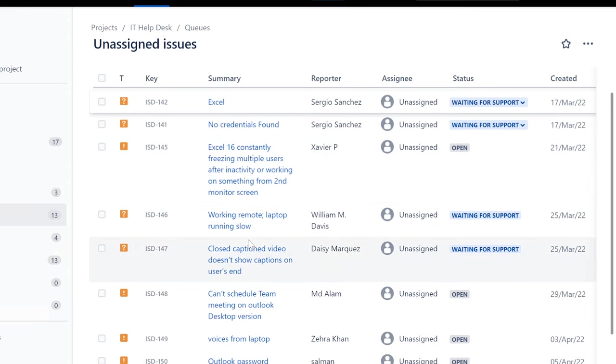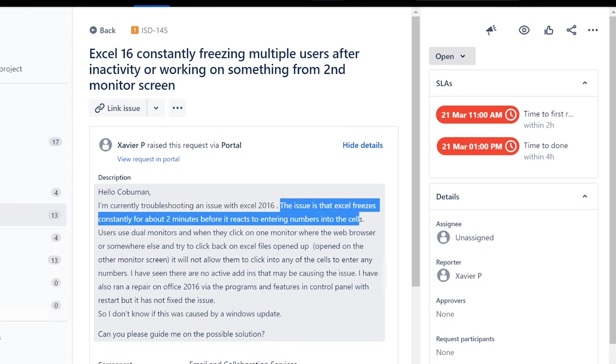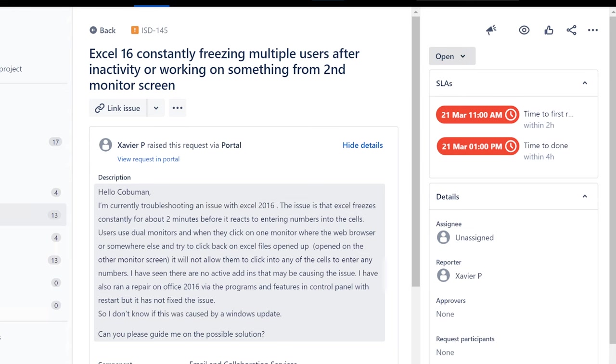Javier has another ticket — Excel freezing constantly, about two minutes before reacting when entering numbers in a cell, affecting multiple users. Javier, I really think there's a network issue going on at your company. I'm going to assign this to myself. Let me know if these people are accessing Excel files from a server over the network — like shared Excel documents — because I really feel like there are network issues at your company.